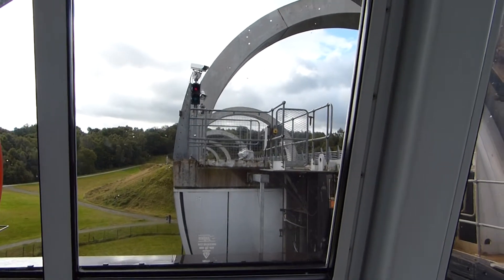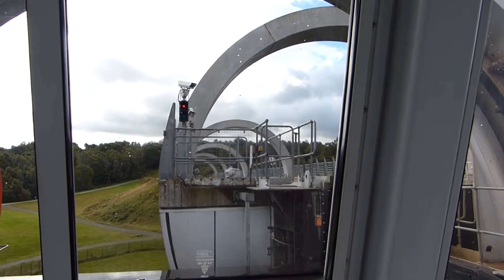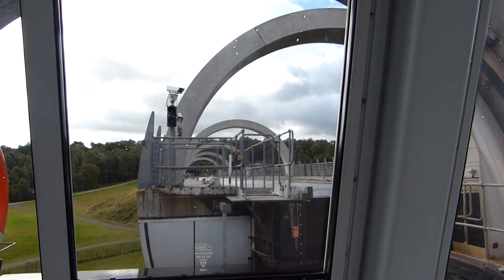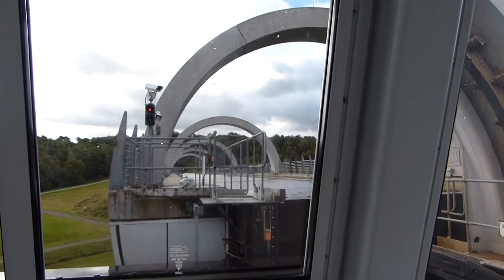The Falkirk Wheel structure has an overall height of 35 meters and consists of two opposing arms which take the shape of a Celtic-inspired double-headed axe.